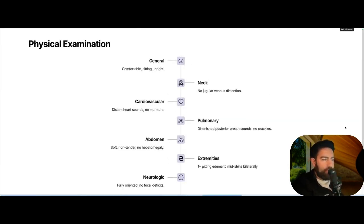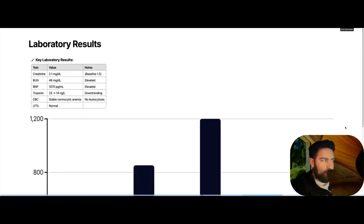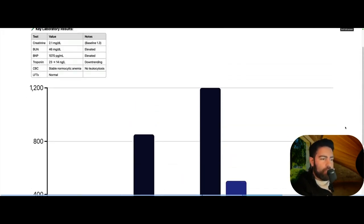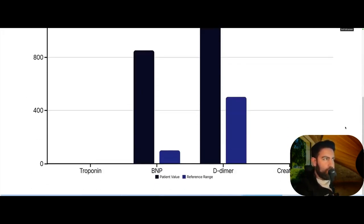On physical exam she is comfortable, neck with no JVD. There are distant heart sounds and no murmurs. Diminished posterior breath sounds with no crackles. Abdomen soft and non-tender. Extremities with 1+ pitting edema to the mid-shins bilaterally. Neurologically intact. Labs show creatinine 2.1, up from her baseline of 1.3. BUN was 46 and BNP of 1,070. She also had an elevated D-dimer of 1,200. Troponins were 23, trending down to 14. CBC showed normocytic anemia with no leukocytosis, and LFTs were normal.